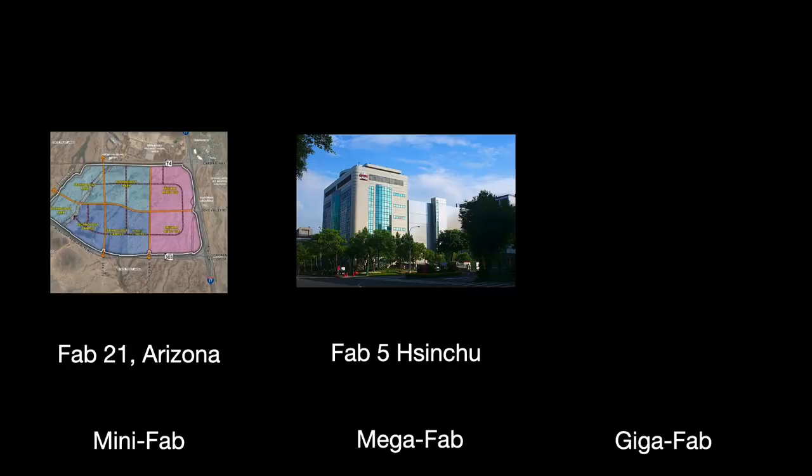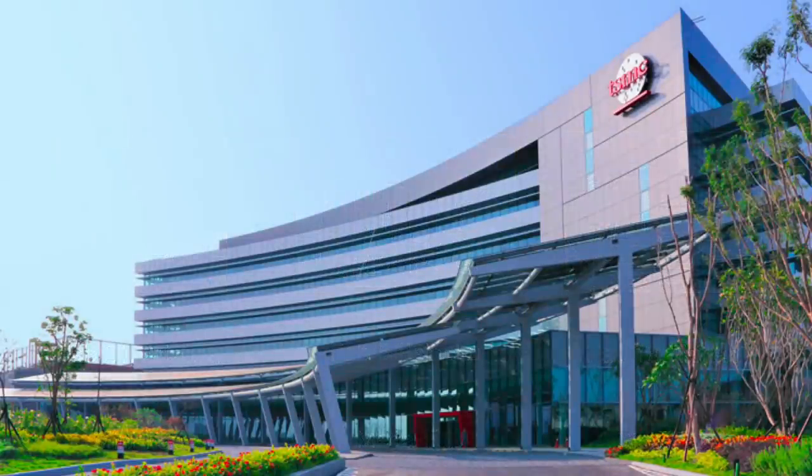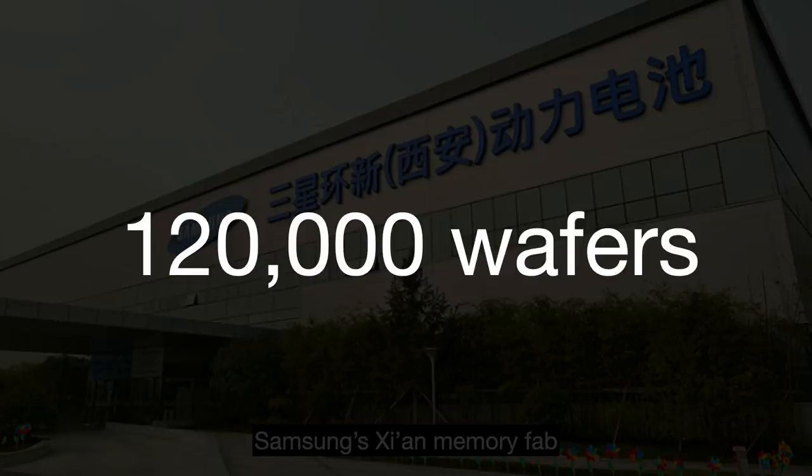Mega-fabs do between 30,000 to 100,000 wafer starts a month, and the gigafab has capacity for over 100,000 wafer starts a month — a TSMC marketing term they apparently trademarked. The wafer start number alone is kind of useless without context. Modern-day logic fabs generally target 80,000 wafers a month, while memory fabs — like those owned by Samsung, Yangtze Memory, and SK Hynix — typically exceed 120,000 wafers, which is why the memory industry sees such brutal cycles of overproduction.